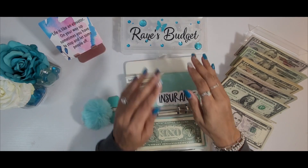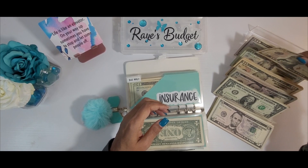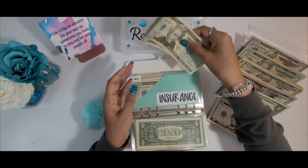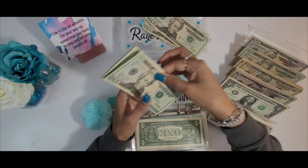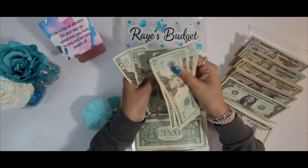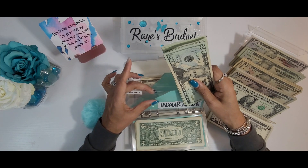Next we have insurance. Insurance today will be getting $40 — two twenties. Let's see what we're at for insurance — $160 for insurance.